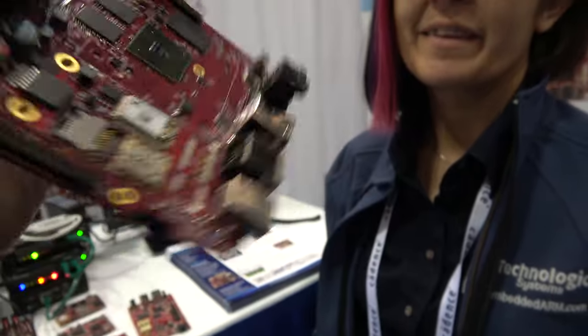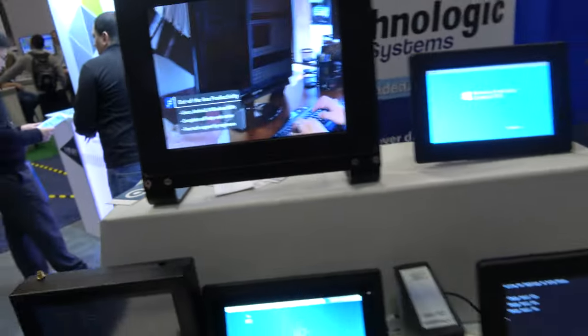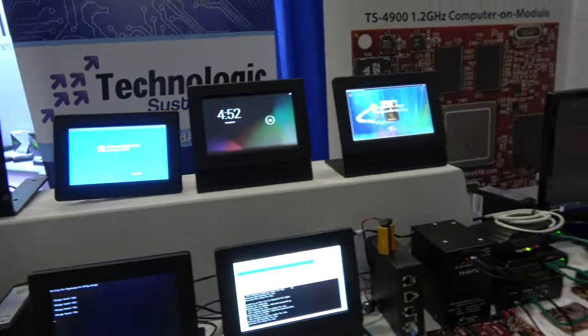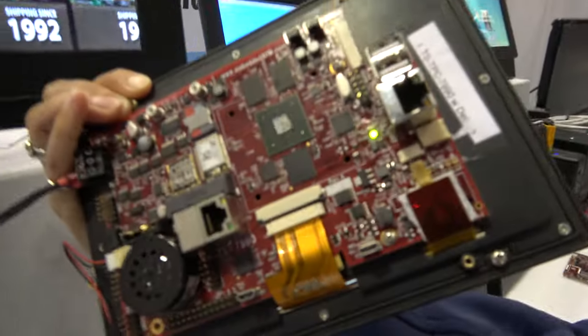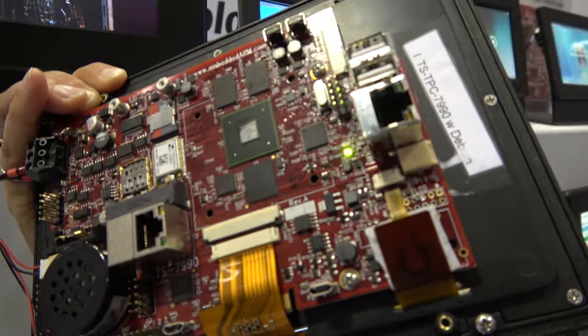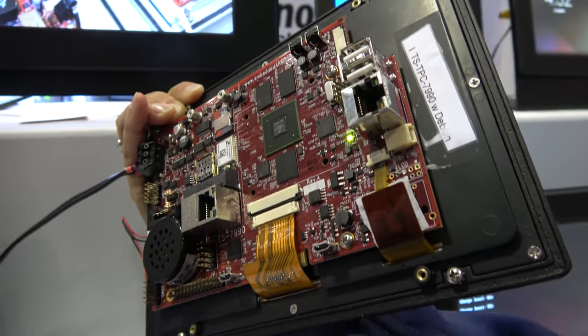Our engineers are all in Arizona. We also sell displays with computers embedded on them — the back of that display has a computer all built in. We've built a full board support package for that, including all the graphics drivers.